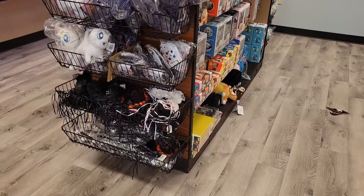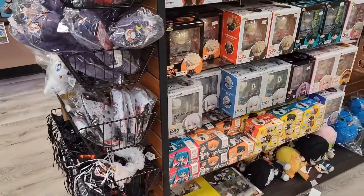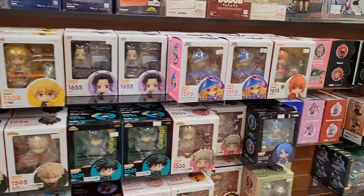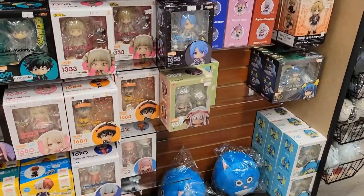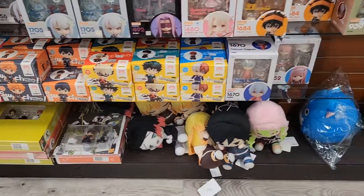This rack here has some plushies on the side, got some headbands and face masks, and nendoroids — lots and lots of nendoroids. These dolls are by Good Smile; they're very articulate, very cute, and pretty much go anywhere on your desktops and wherever your workstation is.